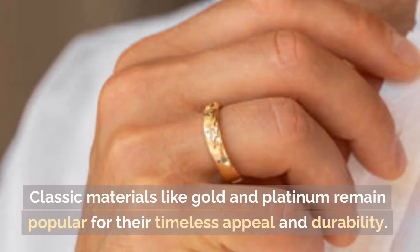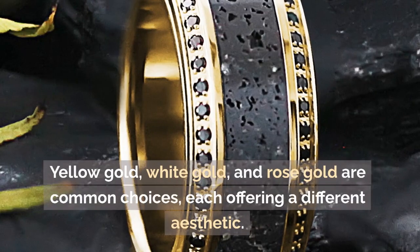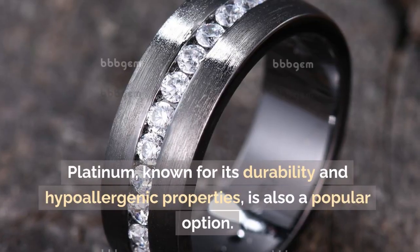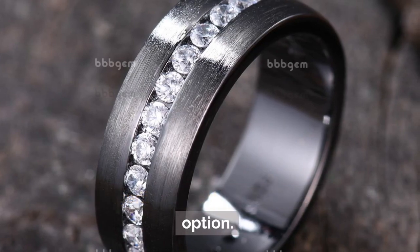Classic materials like gold and platinum remain popular for their timeless appeal and durability. Yellow gold, white gold, and rose gold are common choices, each offering a different aesthetic. Platinum, known for its durability and hypoallergenic properties, is also a popular option.